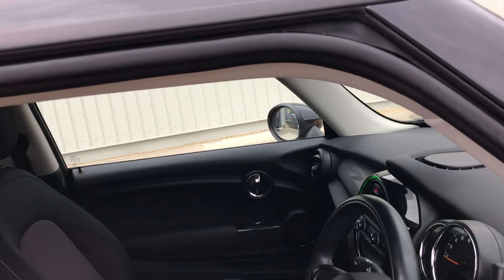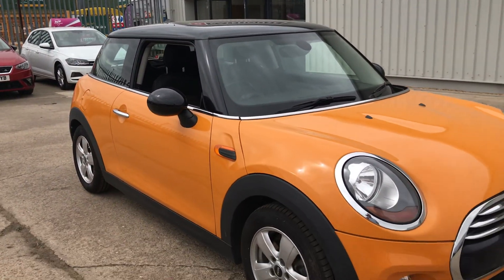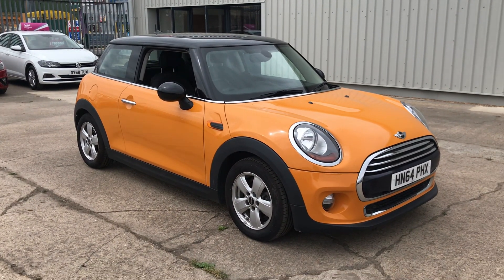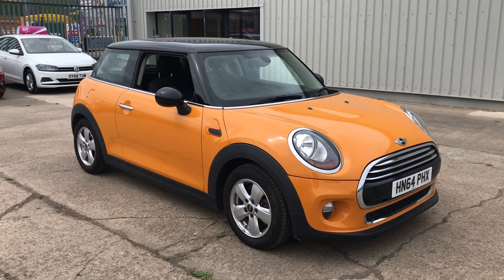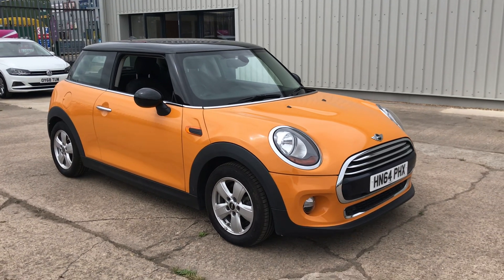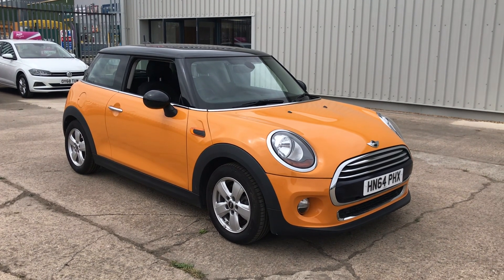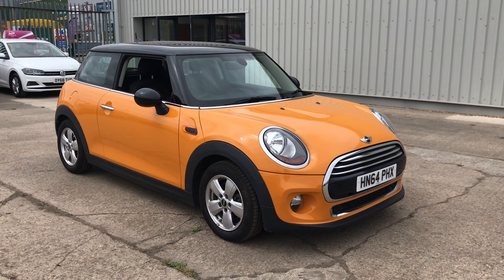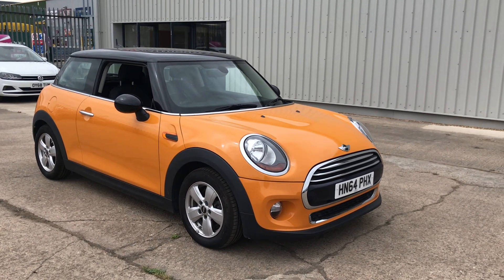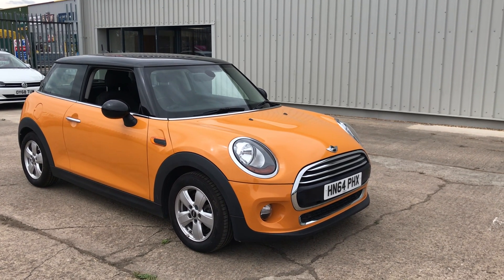If you'd like some more information on this car or arrange a test drive, please contact us on 01296 431 646. All our cars are quality checked through our workshop here at Gatehouse Car Sales. The cars come with a three-month warranty, which you can extend to 12, 24, or 36 months. We also offer Gap Insurance here at Gatehouse. You can also have a look at our website, which is www.gatehousecarsales.co.uk. Many thanks.